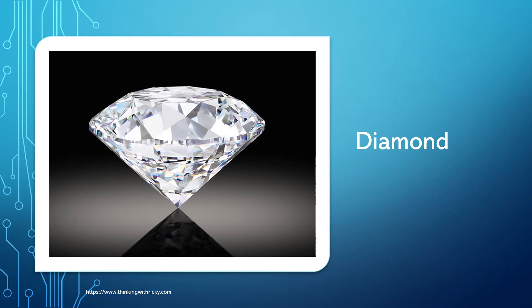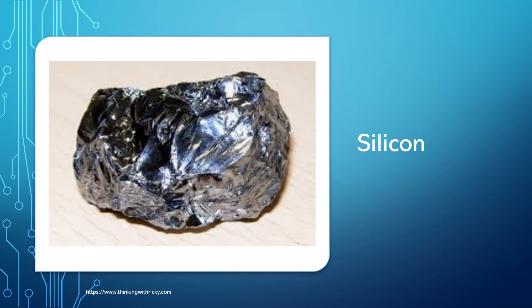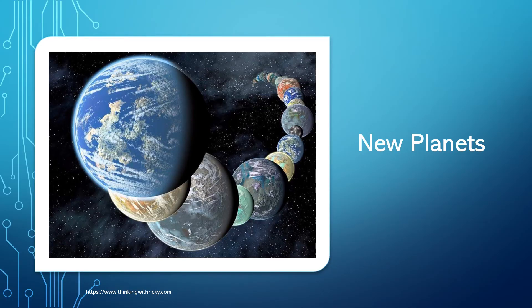For example, in science, we discovered diamond. We discovered that diamond and charcoal both are made of carbon. We discovered silicon, which later revolutionized the technology world. All these things — diamond, charcoal, silicon — already existed on this planet Earth, and we discovered that they exist and started using them. This is science. We also discovered the existence of stars and planets in our universe, and then we gave them names.